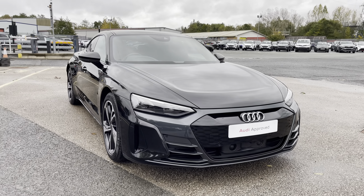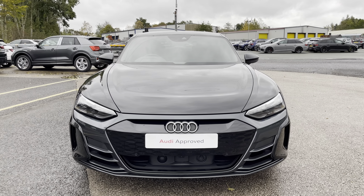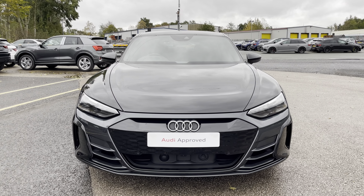alongside the single speed transmission. This e-tron GT is finished in metallic mythos black, whilst it has an optional body colour single frame.